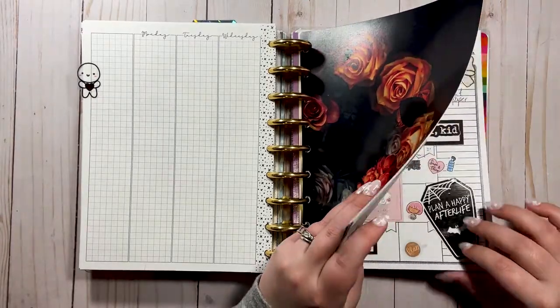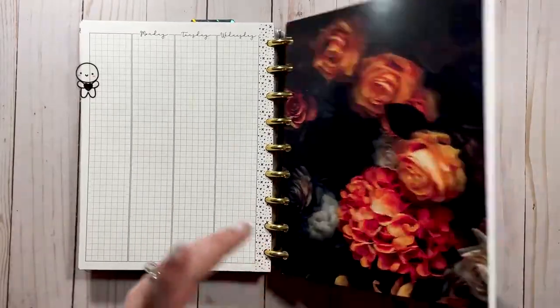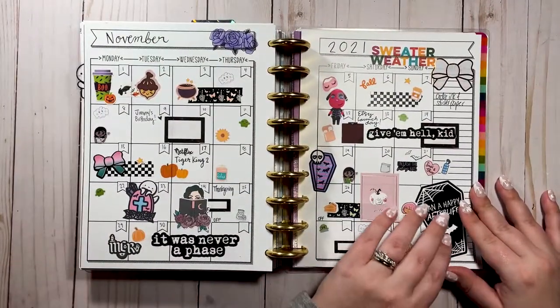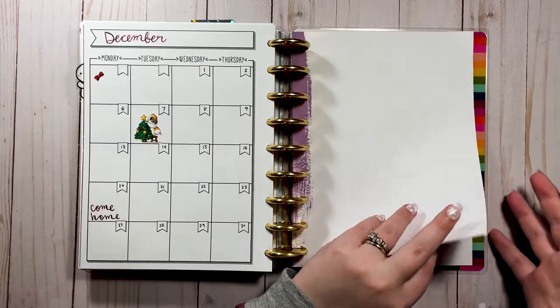And then we're getting into the monthlies. I don't really use monthlies in my catch-all, but I try to — it just doesn't work. Maybe I'll be better about it this year. I just did a sticker bomb here, and yeah, that is the planner!